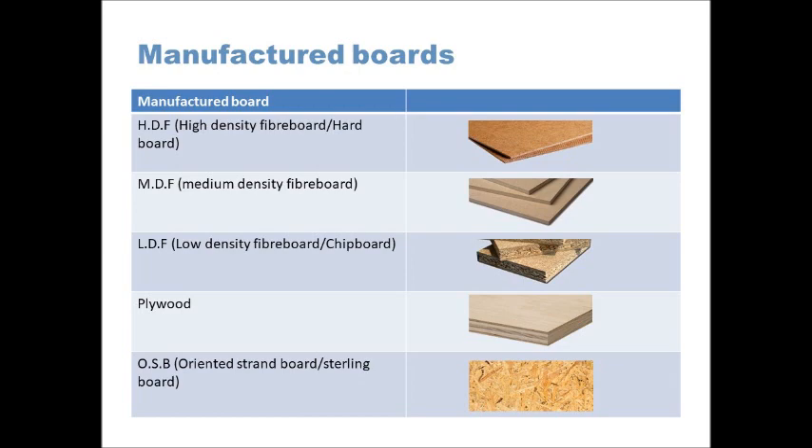Chipboard is another material you might encounter. With MDF you have quite small fibres that you can't really detect, but in chipboard, as the name implies, it's made up of little chips — the surface looks a little bit like Weetabix, it's quite a rough grainy surface. It's sometimes called low-density fibreboard as well.